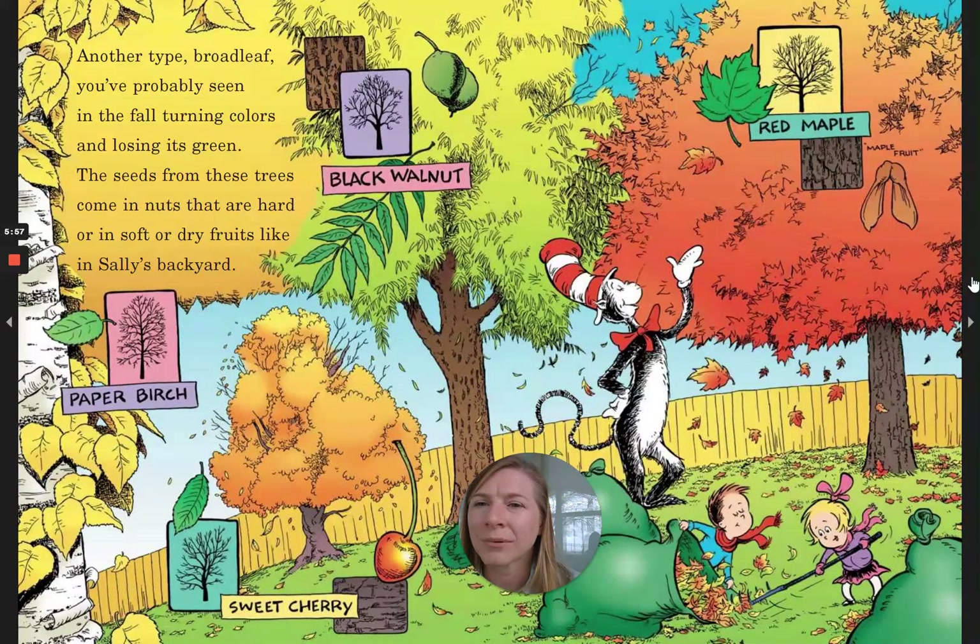Another type, broadleaf, you've probably seen, in the fall turning colors and losing its green. The seeds from these trees come in nuts that are hard, or in soft or dry fruits like in Sally's backyard.